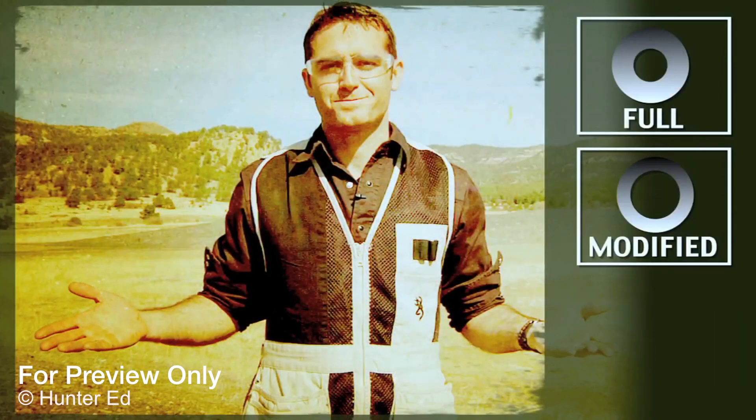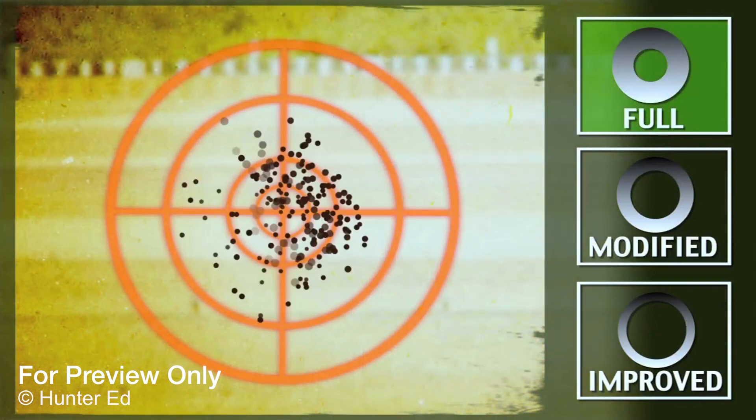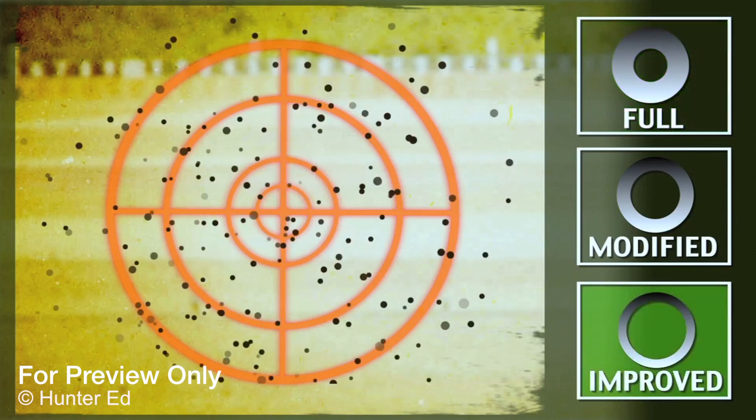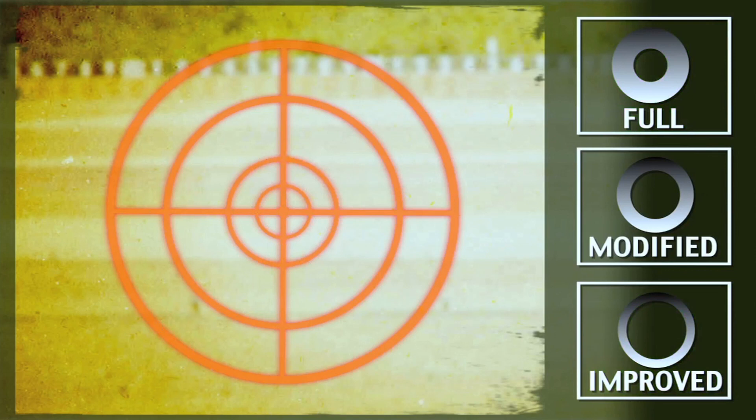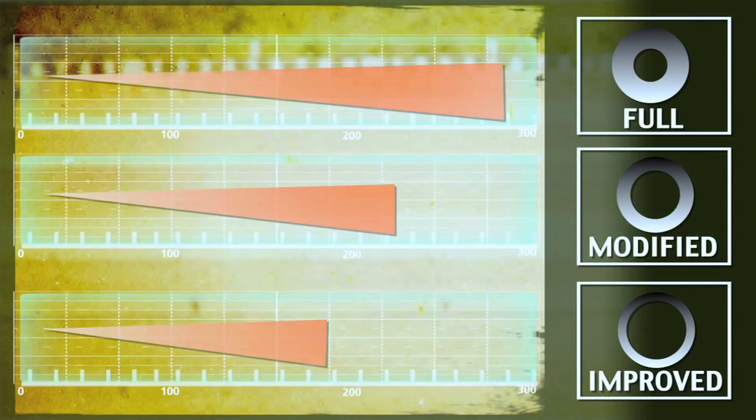Another thing to consider is the choke. The choke in the barrel affects the spread of the pellet pattern. There are three main choke types: full, modified, and improved. With a full choke, you have a smaller, denser pattern of pellets. With an improved choke, you have a wider, less dense pattern of pellets. The modified choke is in between the full and improved. The effective range is different for all three choke types, and the type of game you are hunting will help determine the type of choke you use.